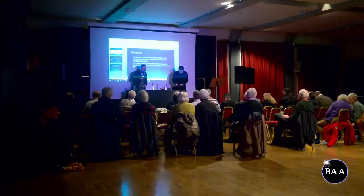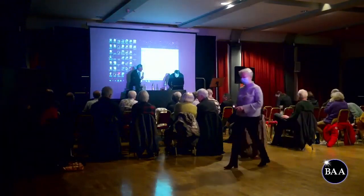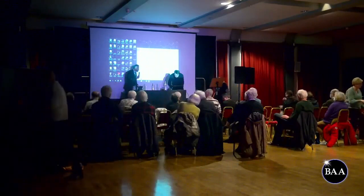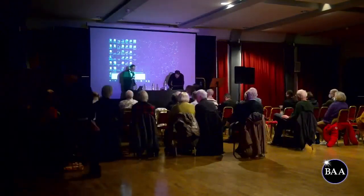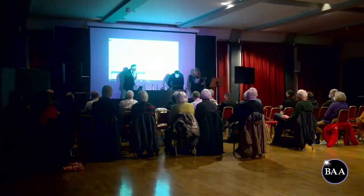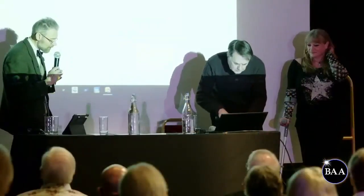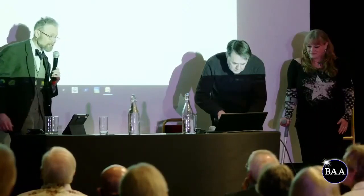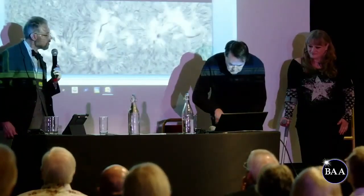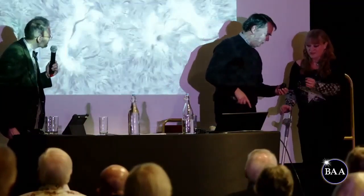It gives me great pleasure to introduce a lady who was at the last meeting receiving an award from me. She was awarded the Sir Patrick Moore Prize for her outreach work, talking to many different societies and groups. She has a blog and a YouTube channel all about astroimaging — Mary McIntyre. We're very pleased she's been able to come today to give us the lowdown on what we can expect to see in the sky in the next few weeks.